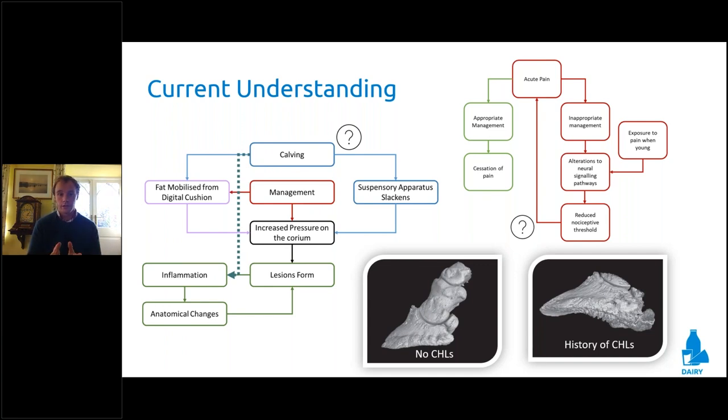Understanding the mechanisms that drive initial lameness is really important. We're trying to avoid increased pressure on the corium — the layer of cells responsible for producing horn — because if we increase pressure on the corium, lesions form. Management can have a direct impact, whether by increasing standing times and poor pressures through the feet, or through loss of body condition score from inappropriate nutritional management. Body condition score loss precedes lameness, and it's a cyclical effect: lameness can lead to body condition score loss, and body condition score loss can lead to lameness.